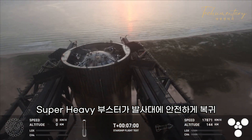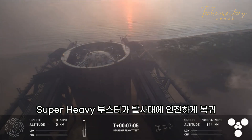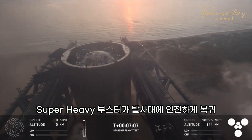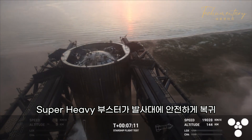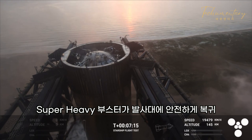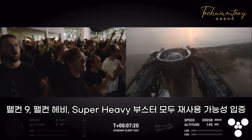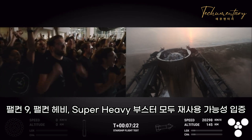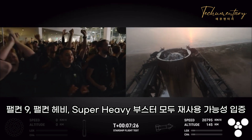This is absolutely insane! On the first ever attempt, we have successfully caught the Super Heavy Booster back at the launch tower. What an incredible moment!